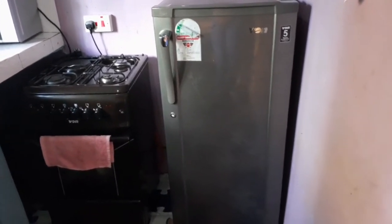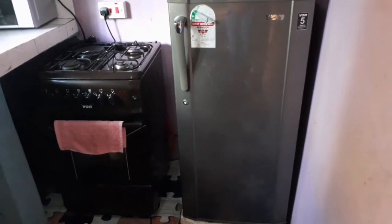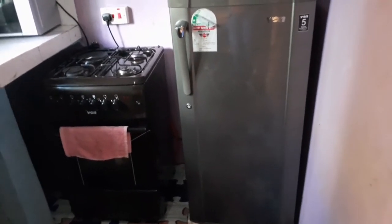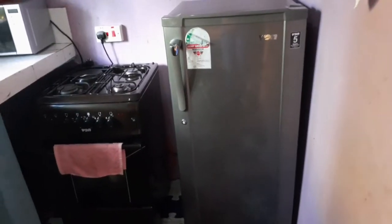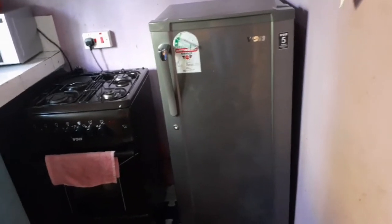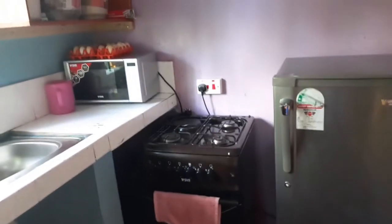I have done a review about that cooker — if you want to buy such a cooker, you can check it out on my channel. Today I'm also going to shoot a review about this fridge, so that you have an idea of what to buy when you're going to shop for your first fridge. That's what you get on your extreme right.